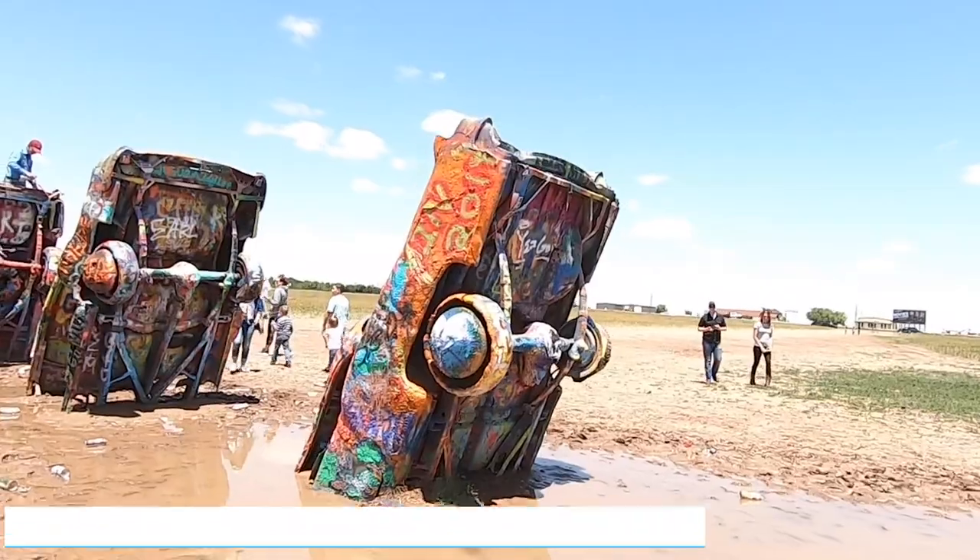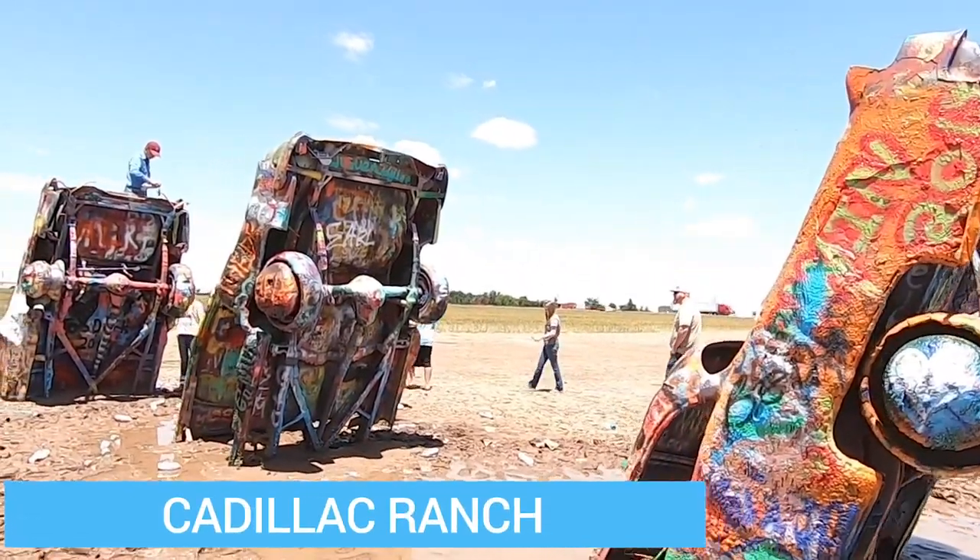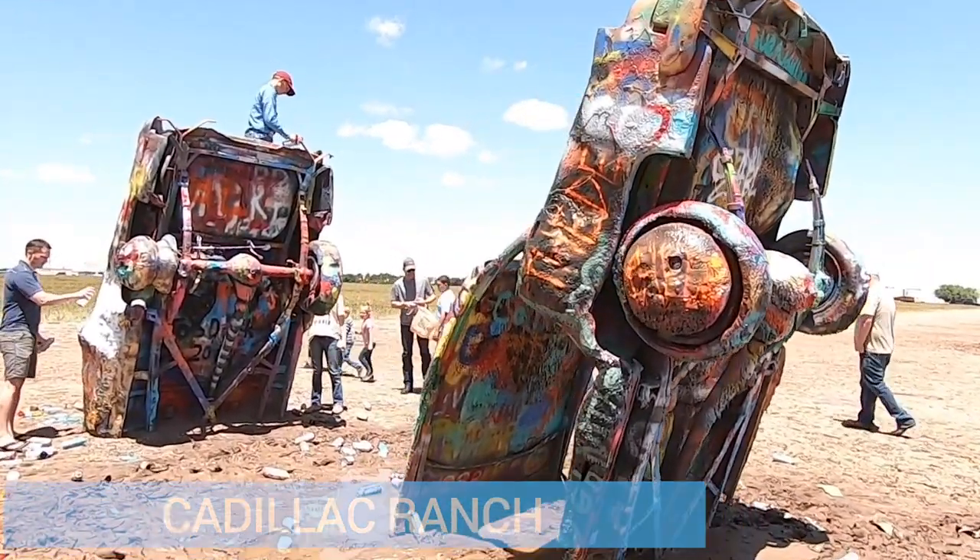Do you feel like a graffiti artist? In the history of Cadillac Ranch — this was put together by some people from California who were part of the arts community and wanted to put together some sort of off-the-cuff art display. However, they were funded by a silent partner who was a local billionaire in the Amarillo area.